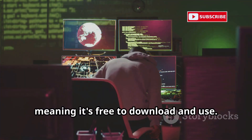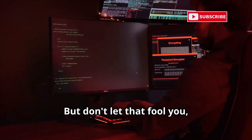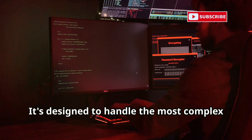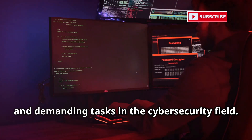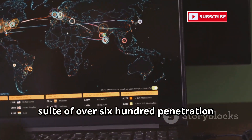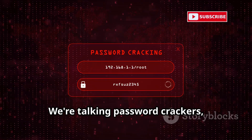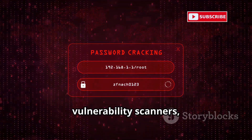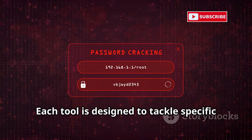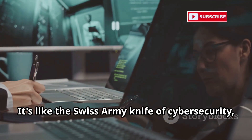Being open source means it's free to download and use, making it accessible to anyone interested in cybersecurity. But don't let that fool you — this is a seriously powerful OS designed to handle the most complex and demanding tasks in the cybersecurity field. Kali comes pre-loaded with a massive suite of over 600 penetration testing tools. We're talking password crackers, vulnerability scanners, forensic analysis tools — you name it.